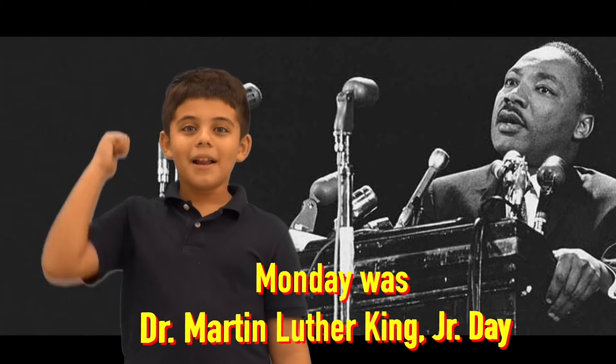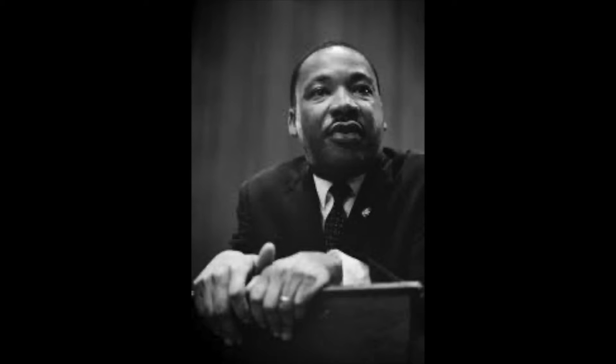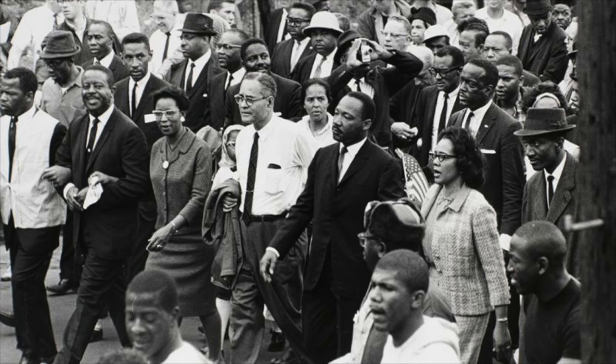Today on 'This Week in History' we're talking about the holiday we just celebrated on Monday — Martin Luther King Jr. Day. It is a national holiday celebrated to honor the birthday of Dr. King, observed on the third Monday of January each year. Dr. King was one of the most important people in the American civil rights movement.